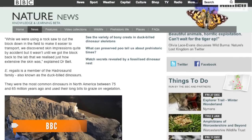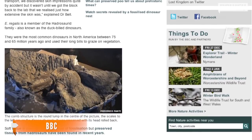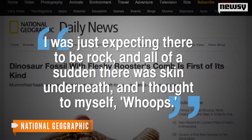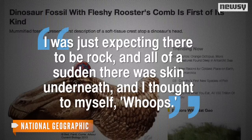The rare remains were discovered in a single block of sandstone in a rock formation in Alberta, Canada, but researchers apparently didn't know exactly what they were looking at. Paleontologist Phil Bell inadvertently put his chisel straight through the fossil. Quoted by National Geographic, he said: "I was just expecting there to be rock, and all of a sudden there was skin underneath. And I thought to myself, whoops."